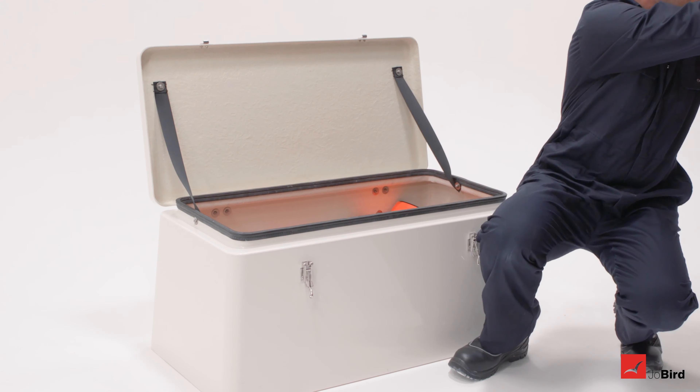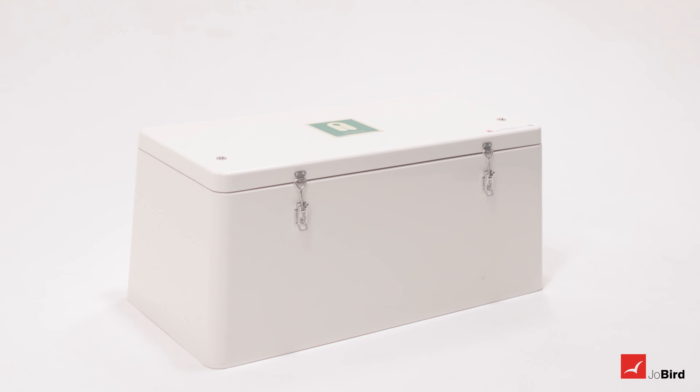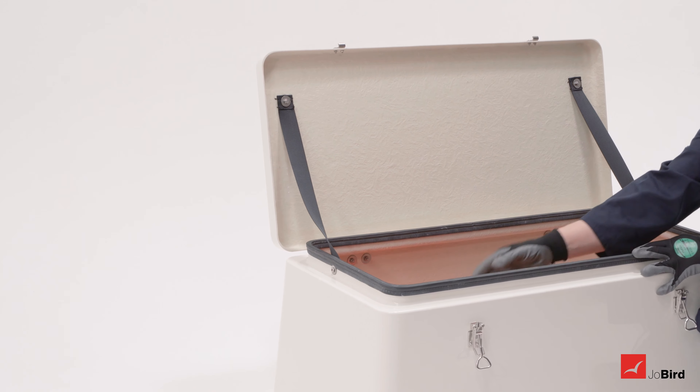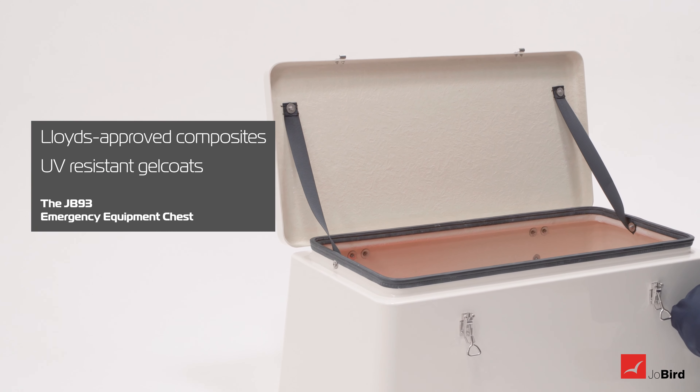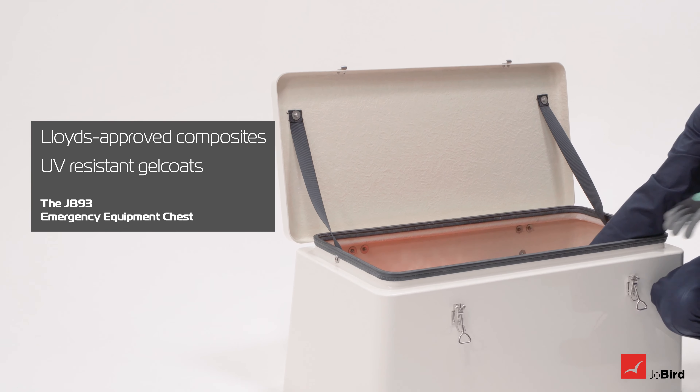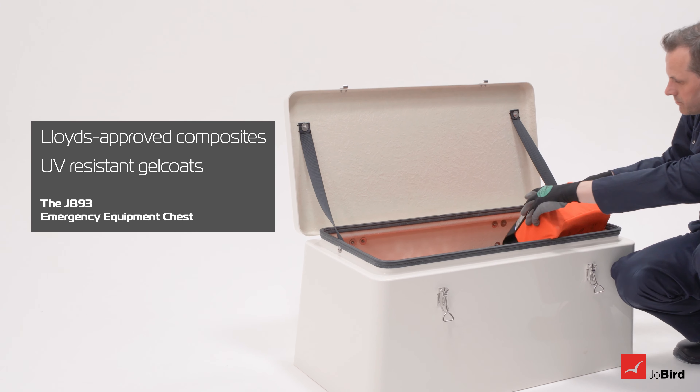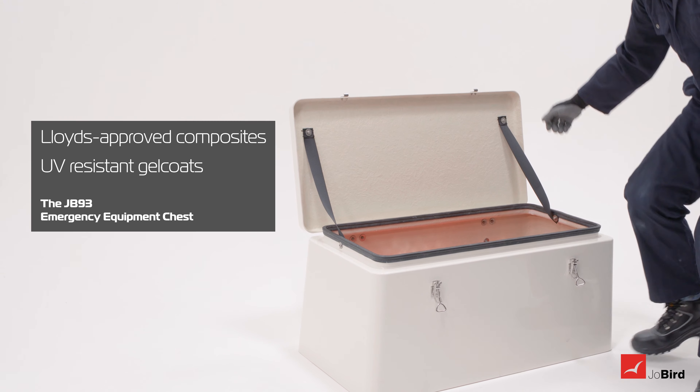Its incredible reliability for keeping safety equipment protected means it is a staple product in the offshore energy and marine sectors. As with all Joe Bird cabinets, the chests are manufactured using Lloyds-approved composites, including UV-resistant gel coats to provide long-lasting protection for equipment stored inside, even in the harshest environments.